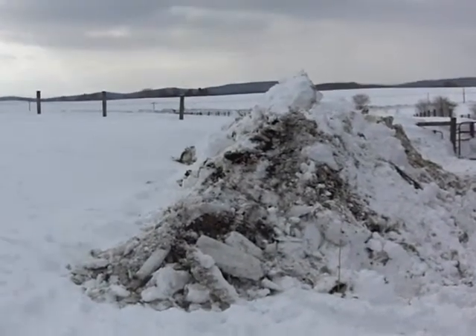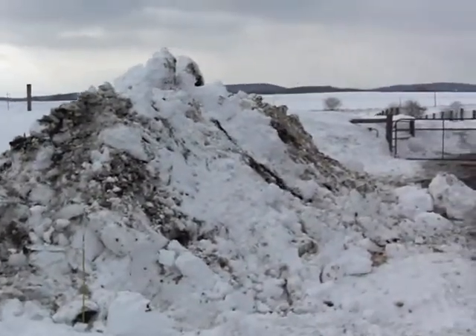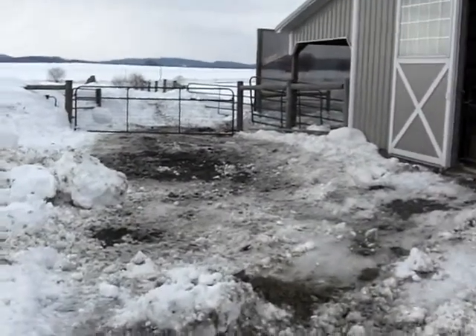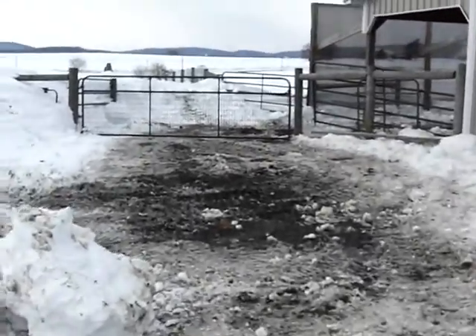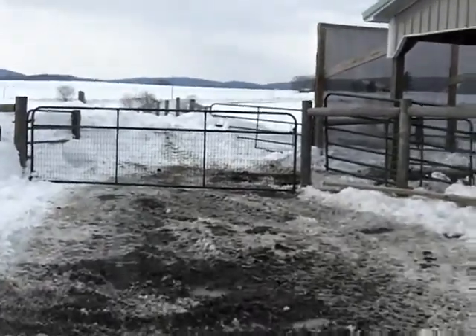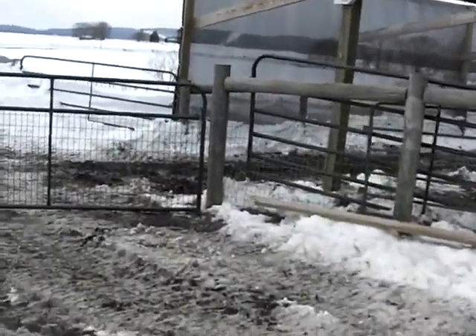I've actually got the other side done, and you can see where it all ended up — at the peak there, that's over 12 feet high. Some of those large pieces of snow and ice — it was no fun task. Took about five hours to clear the other side. I don't know if I can get the rest of this done in a couple.